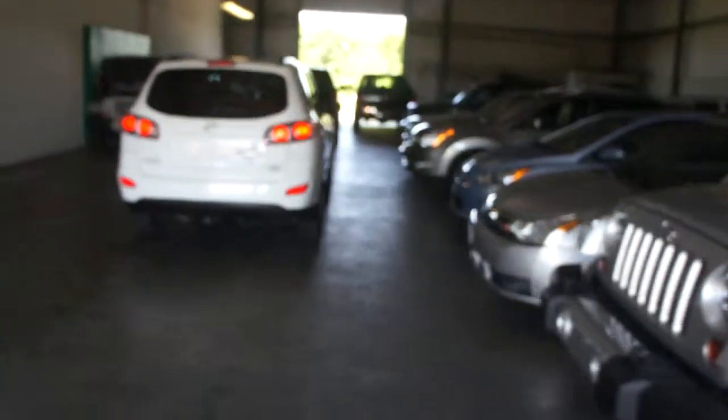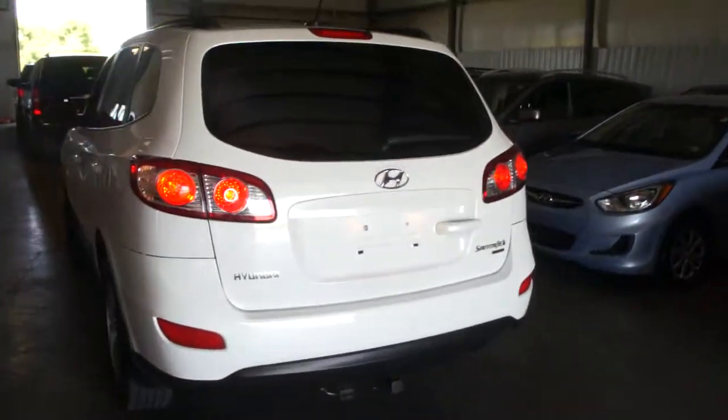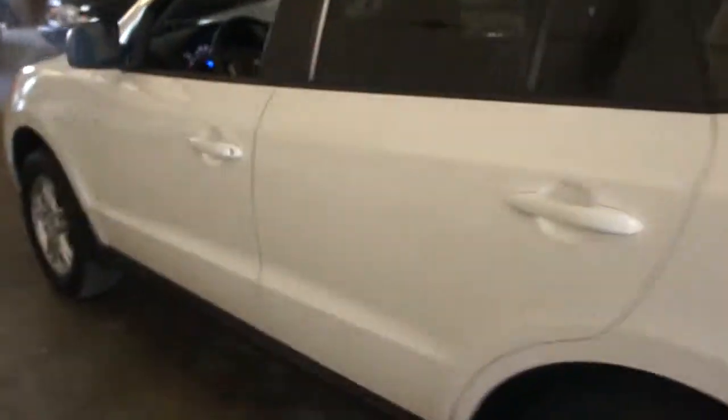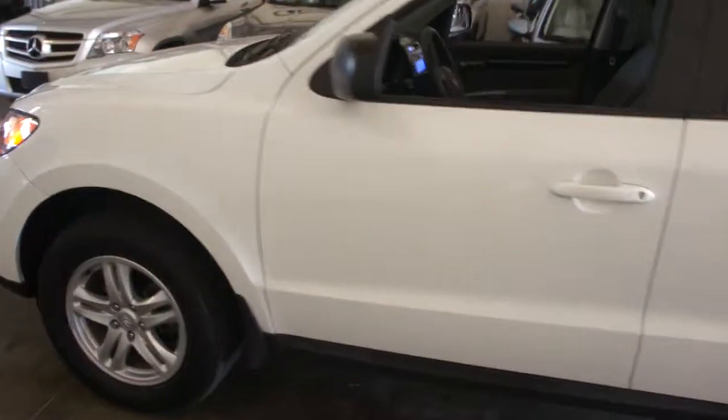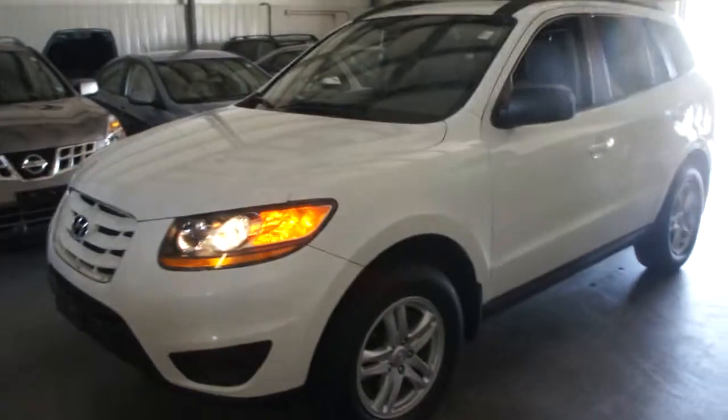Thanks for joining us today. Again, my name is Michael. You can call me directly at 631-339-0399. You can also check out my pictures, information, and details on my website — it's ebautos.com. If you have any questions, just reach out. Thanks for having me.